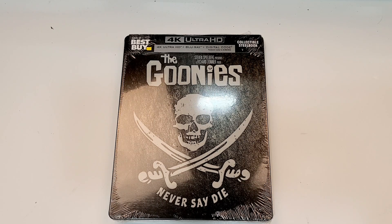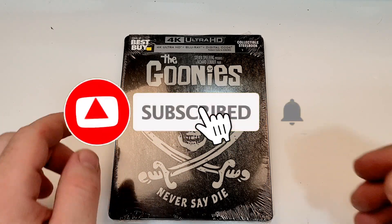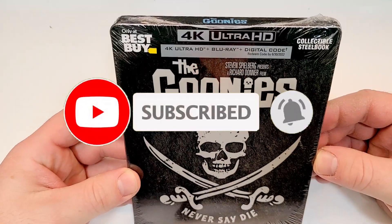This one is available now and it does include 4K, Blu-ray, and digital. The Goonies.